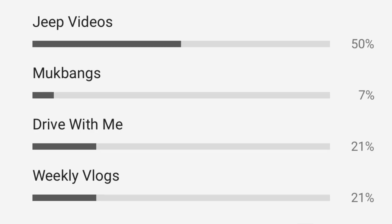I did a poll a couple of days ago and asked you guys what type of videos you want to see on this channel, and 50% of you said Jeep videos. So for today's video I decided to do how much I spent plus where I bought everything for the Jeep. Before this video starts, make sure you guys give it a thumbs up, subscribe, and keep on watching.